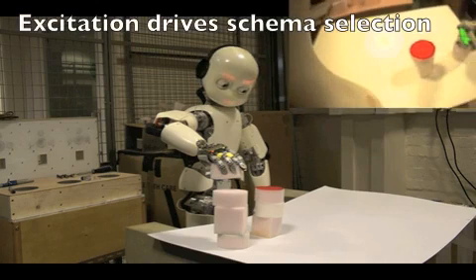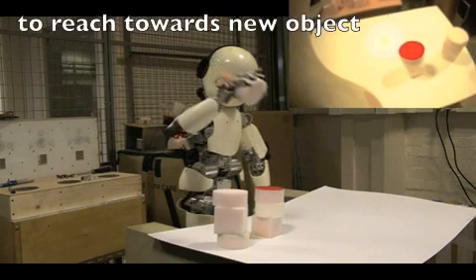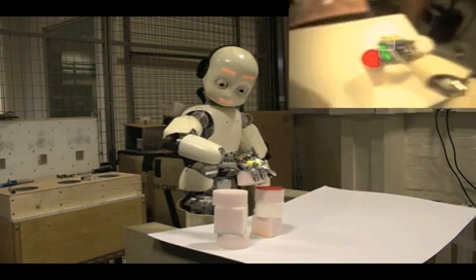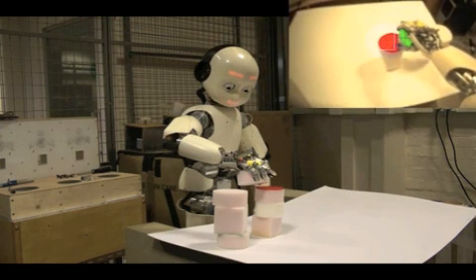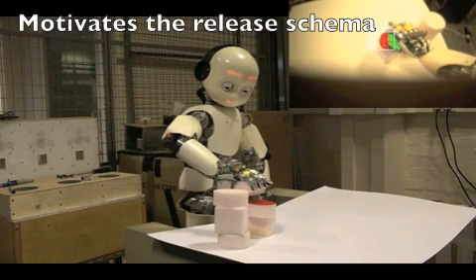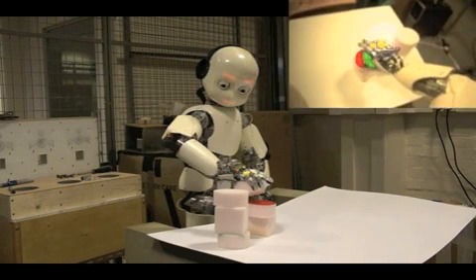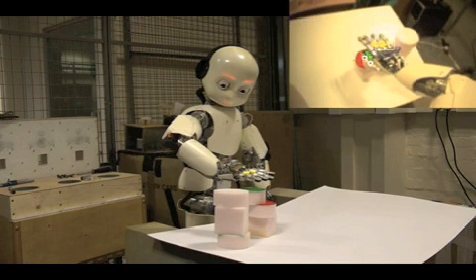Interestingly, the robot is still holding onto the green object. So what we can do here is scaffold the learning of the robot using language to help it learn something new. This isn't a command, but is a word that the robot has associated through experience with the action of dropping. The word excites the schema for opening the hand and so motivates the iCub to drop the object. Through this, the robot can learn about building stacks.